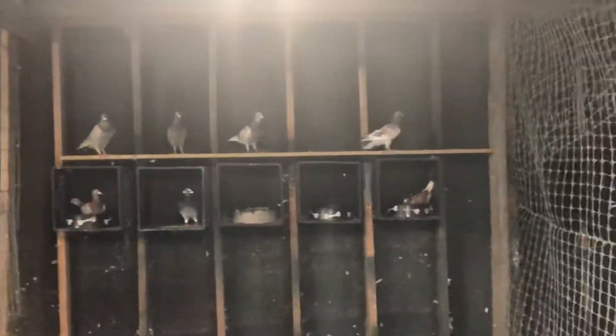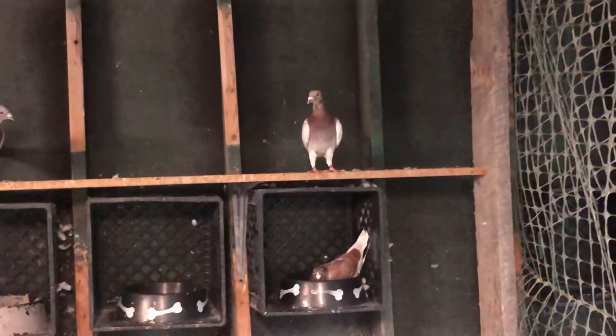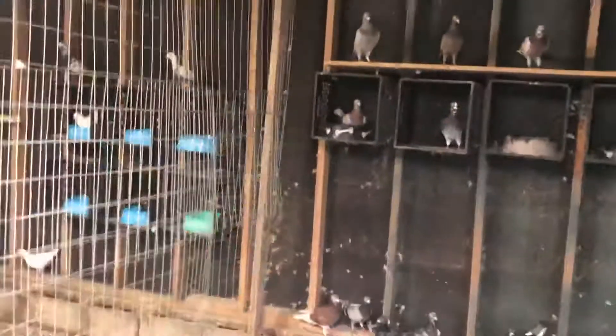That bird right there is one of my young birds from this year. I usually fly him — I just moved him in over here on this side and I'll probably put him in the breeding program next year. Well, actually I think it might be a hen, I'm not sure.